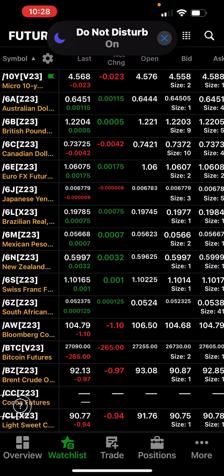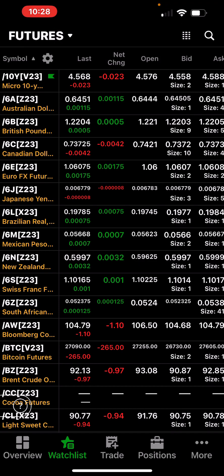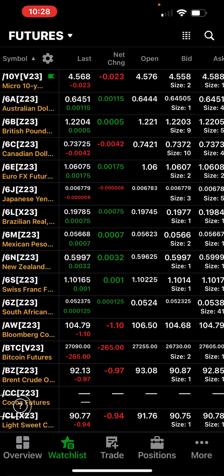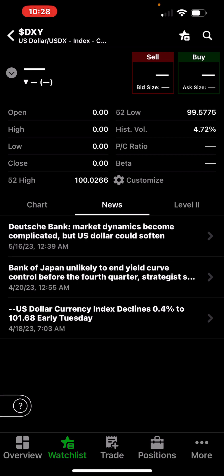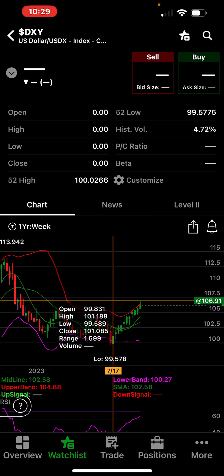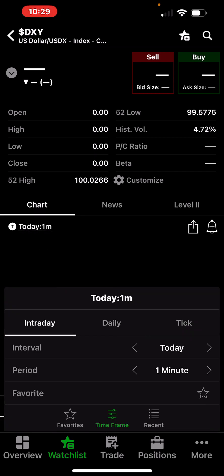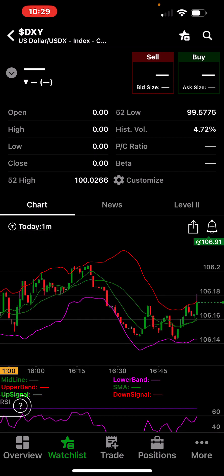Good evening, Micro Map here. Another beautiful day in the stock market — a lot of action up and down today. The dollar opened way down today. Let's start with the dollar and take a look at the daily chart.